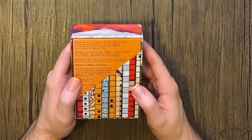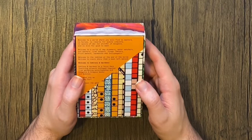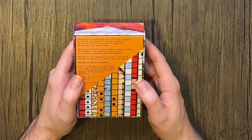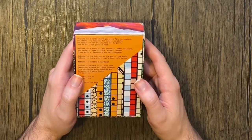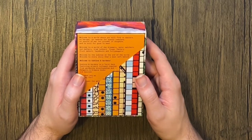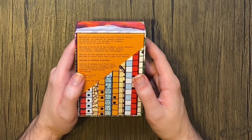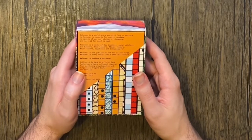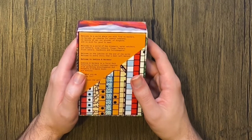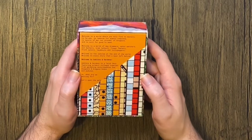The back of the box reads: 'Welcome to a world where you will find no masters, no heroes, no rewards for quests complete, no spoils of war, nor plunder of dungeons, and no evil for good to meet. Welcome to a world of daydreamers, water watchers, sunbathers, tree talkers, flower feelers, fruit eaters, layabouts, and lollygaggers' — which is my crowd. 'Welcome to the Jubilee at the End of the World. Welcome to every story that's been left behind. Welcome to Goblins and Gardens.'